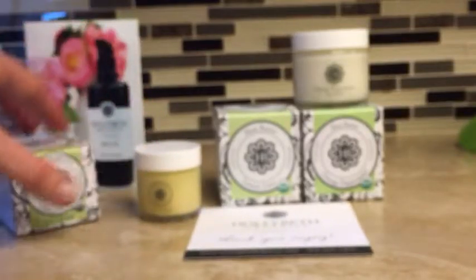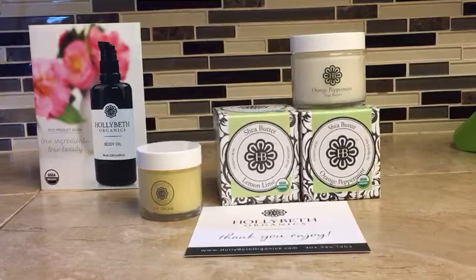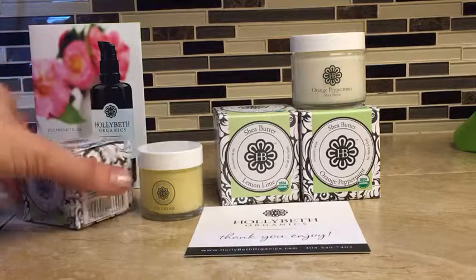Came with a little pamphlet. Let me get this for you so I can read the ingredients to you. The eye cream is camellia seed oil, jojoba seed oil, sweet almond oil, beeswax, vitamin E, and lecithin. This is manufactured in Atlanta, Georgia and it's certified organic by GCIACP, I believe. It's a little small so I can't quite read it.